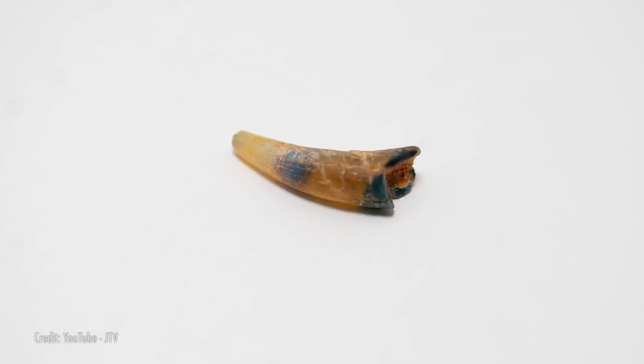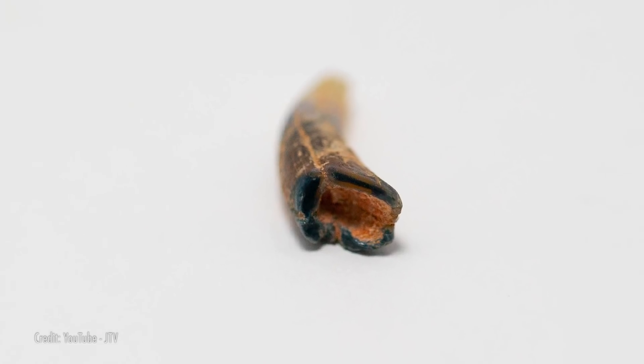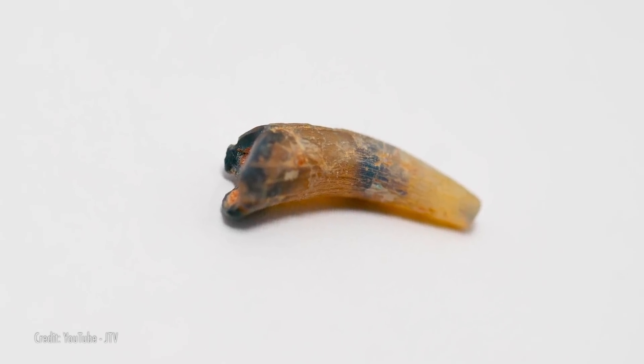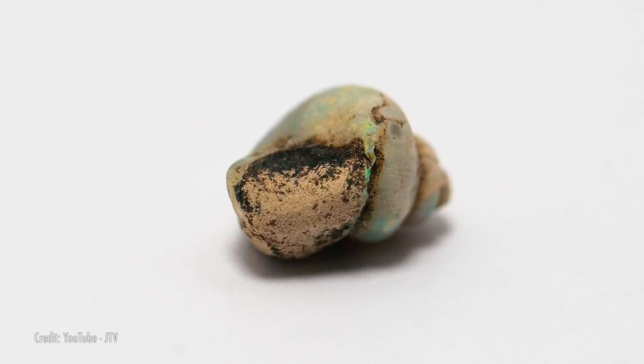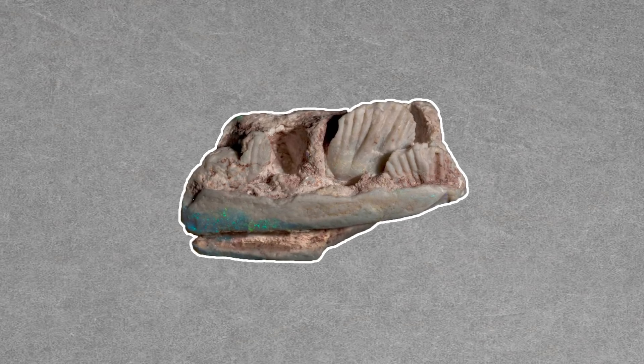If silica-rich water is part of the fossilization process, it could potentially leave behind silica spheres after the water evaporates. This process would repeat itself time and time again, leaving behind a fossilized opal — an opal-shaped dino bone or other prehistoric object. Explorers have discovered opalized plants, shells, and crustaceans. There are even some samples of dog-sized dinosaur bones that are preserved in opal, like this one found in an opal mine in Australia.